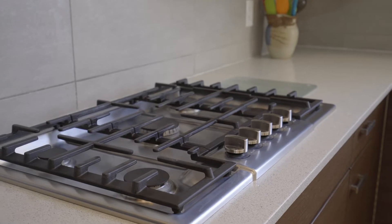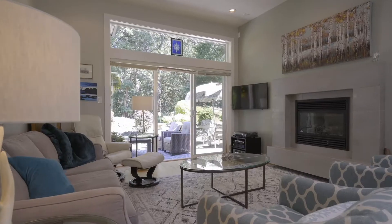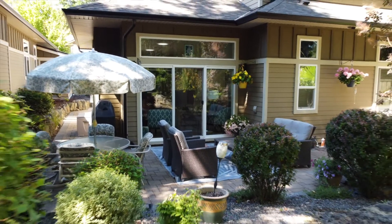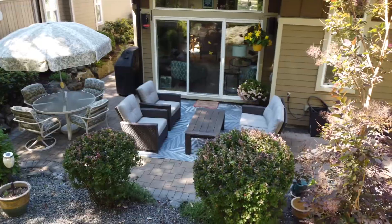To top it all off, this home is green built and offers geothermal heating and cooling. Combine all of this with a complex that prides itself on excellence, communication, community, and perfectly maintained gardens — you'll never want to leave.